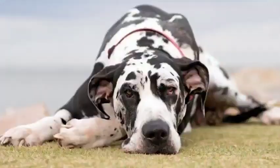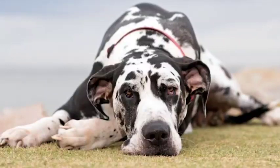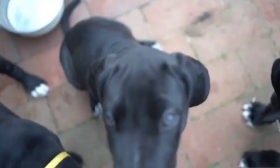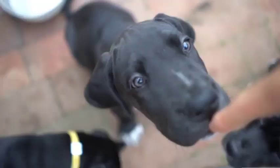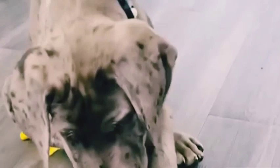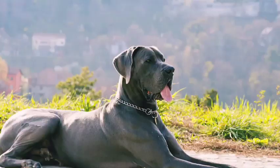Hip dysplasia is a genetic condition that affects many large dog breeds, including Great Danes. It occurs when the hip joint doesn't develop correctly, causing pain and inflammation. Symptoms of hip dysplasia include limping, difficulty standing up, and reluctance to move or exercise. To prevent hip dysplasia, it's important to choose a reputable breeder who tests for the condition before breeding their dogs.